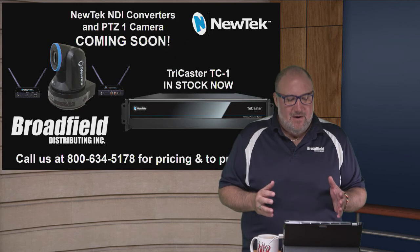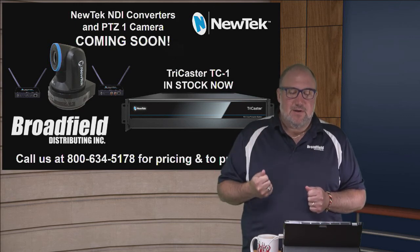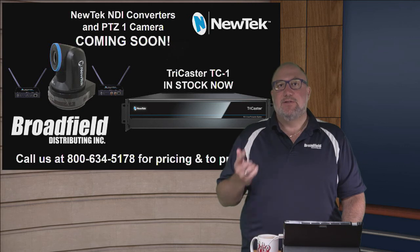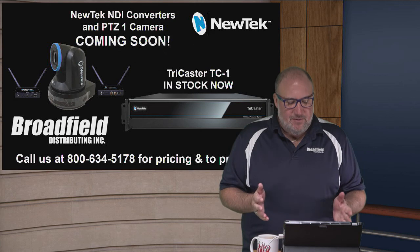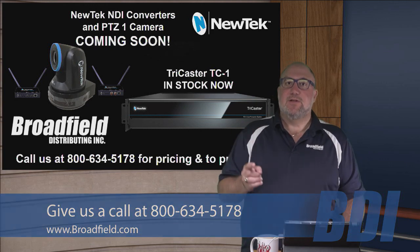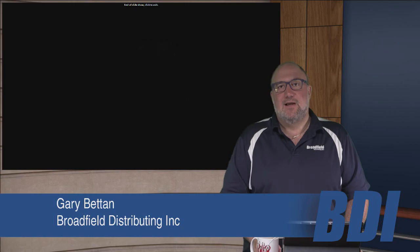I hope I hit it all — NewTek NDI converters, the Sparks, PTZ1 cameras coming soon by end of the month, and TC1s in stock with control surfaces shipping shortly. If you're not a NewTek TriCaster dealer yet and want to become one, give us a call. Broadfield Distributing: 800-634-5178. You give us 15 minutes and we're going to teach you how to sell more stuff. Thank you for coming to this week's webinar — good selling!